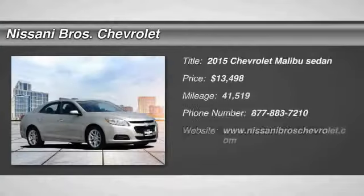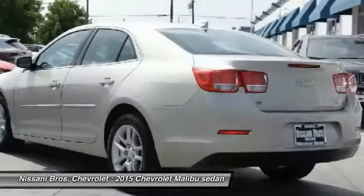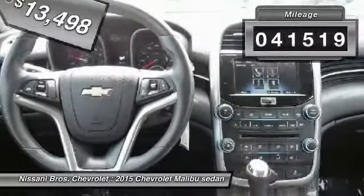We are pleased to show you the 2015 Malibu. A combination of performance and fuel economy, the Malibu is a great commuting car and is priced below $15,000. This vehicle has less than 45,000 miles.